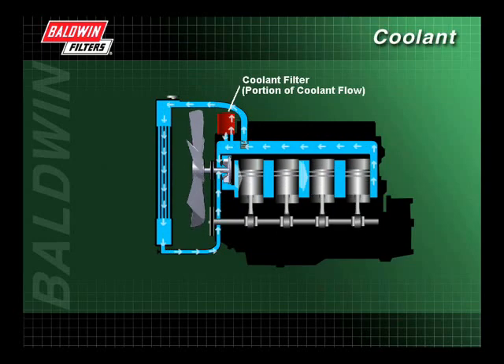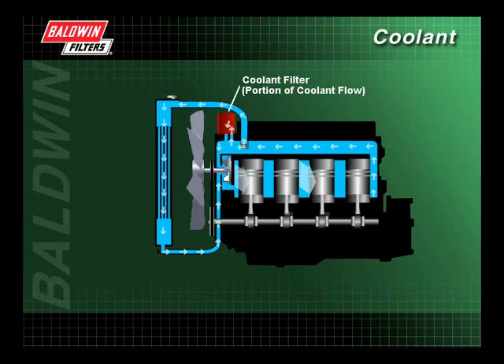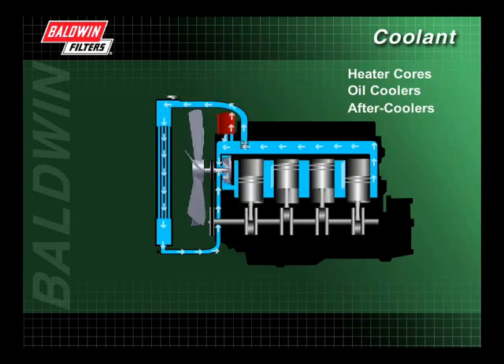Finally, the fluid passes through the coolant filter where debris and combustion byproducts such as core sand, rust, and scale are removed and contained. Other components that rely on the cooling system are heater cores, oil coolers, and after coolers.